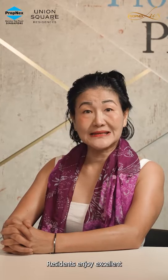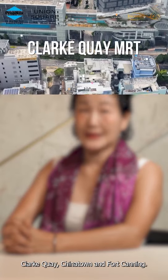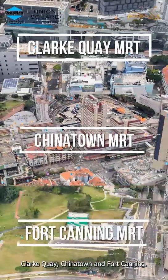Residents enjoy excellent connectivity due to its proximity to three MRT stations: Clarke Quay, Chinatown, and Fort Canning.